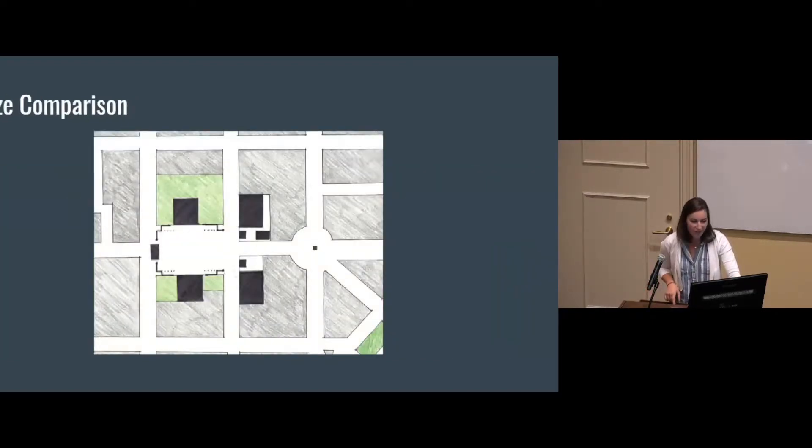I'll show a quick size comparison. The Nazis were known for making everything bigger and exploding the scale, removing human proportionality. You can see that the Forum of Trajan — one of the largest Roman fora and one of the later, more developed ones — is pretty small compared to the Königsplatz itself.